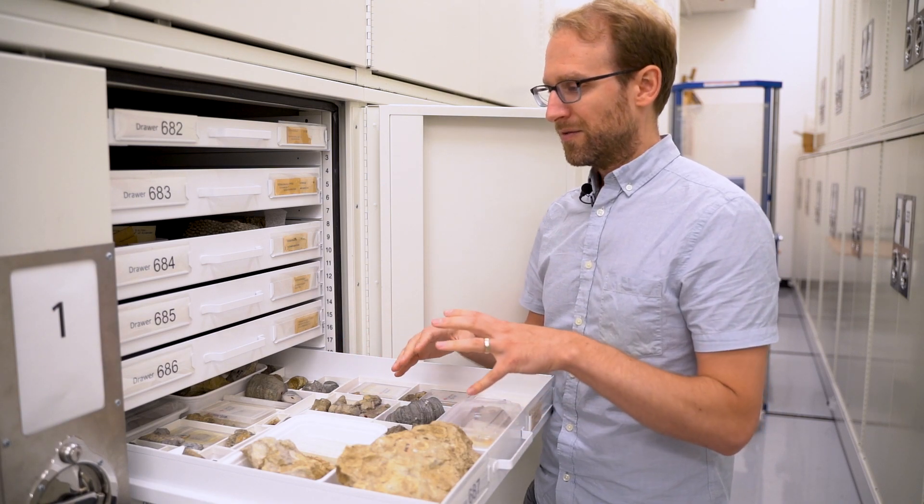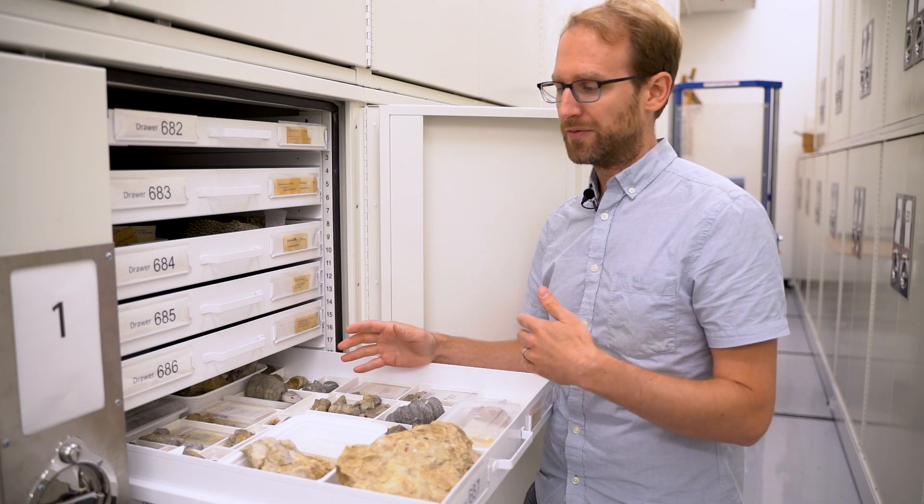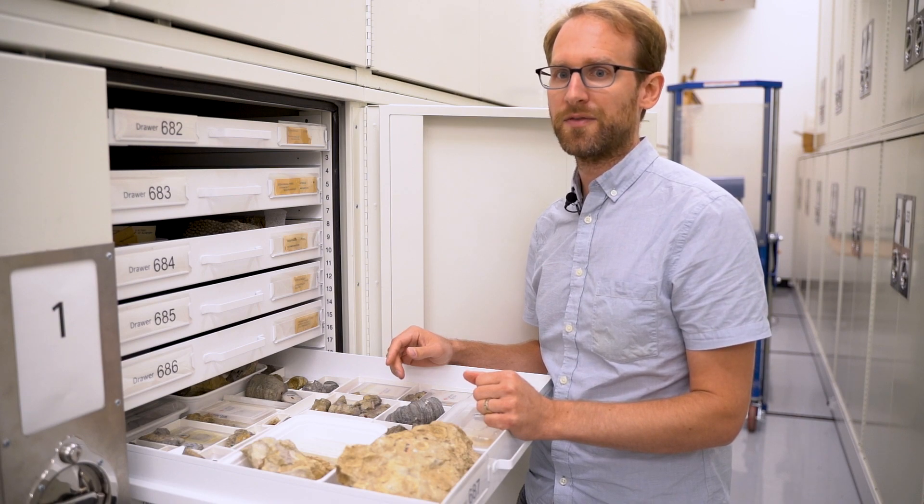Here at the museum, researchers and students work on all different kinds of fossils from different parts of the fossil record to address a range of questions about the history of life on Earth.